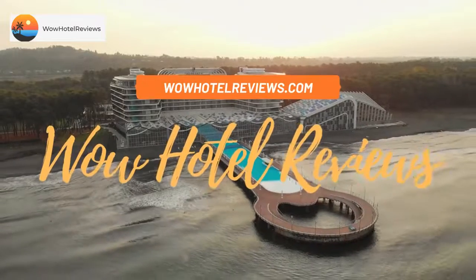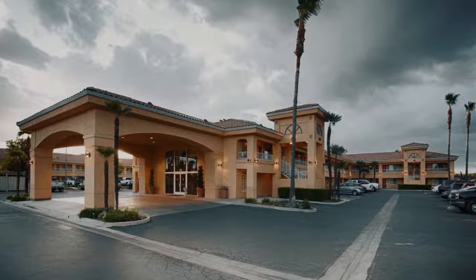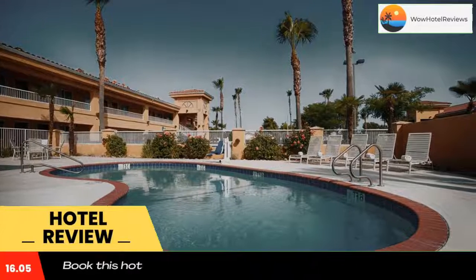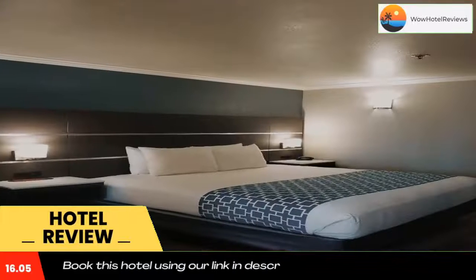Hello guys, welcome to Wow Hotel Reviews. Today I am reviewing Best Western Inn and Suites Lemur. It's a three-star hotel. Please use our booking.com link in description to book the hotel and get special pricing. Some of the most popular facilities are one swimming pool and a tea/coffee maker in all rooms, offering an outdoor pool.